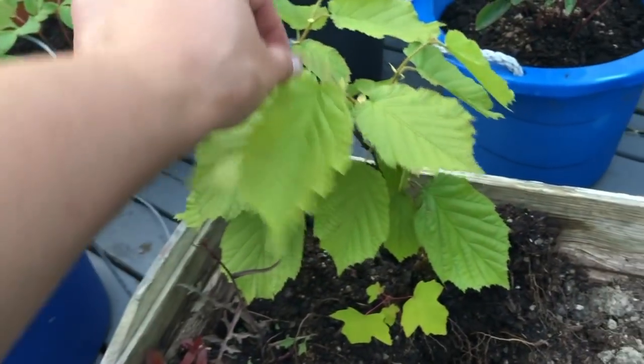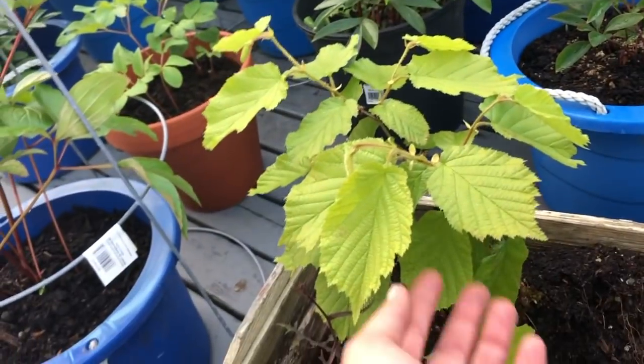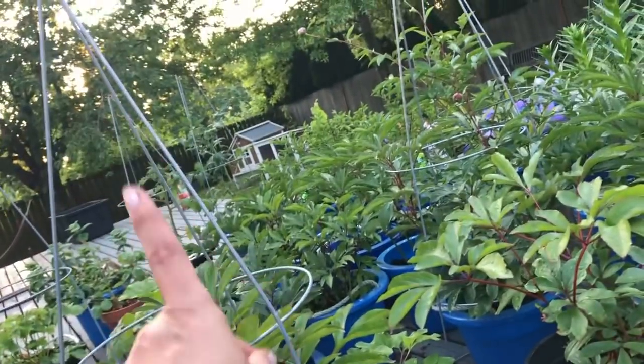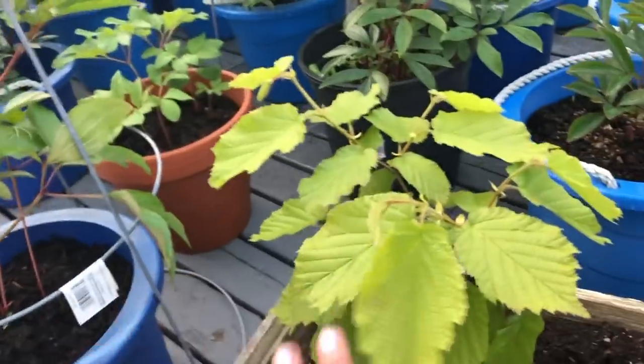This is a wild blackberry, but I think I'm going to keep it and pot it up to see if I can grow my own blackberries under controlled conditions. I don't eat the wild ones, but if I grow it myself I will.